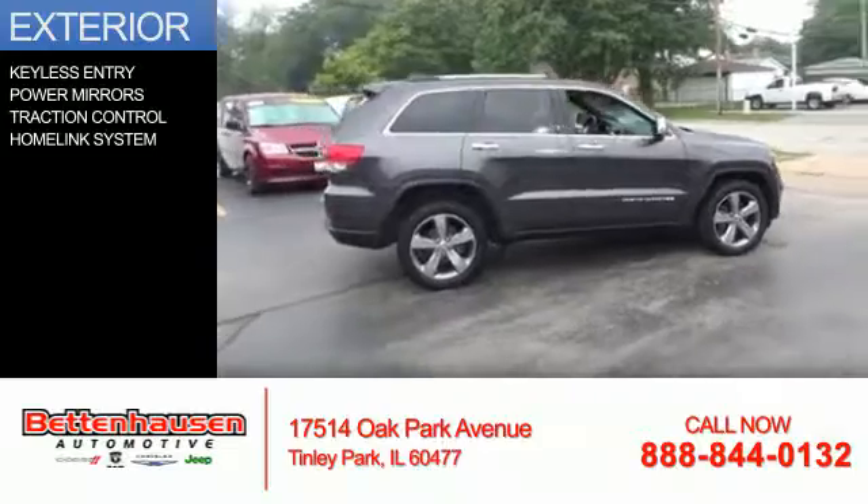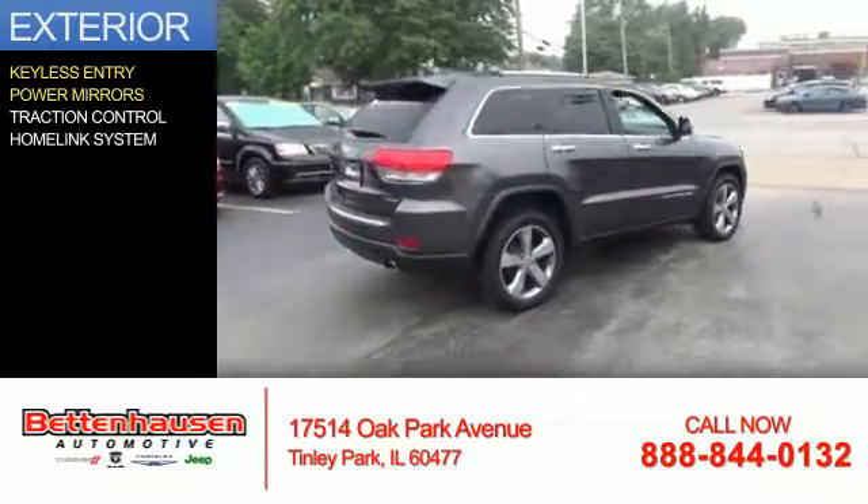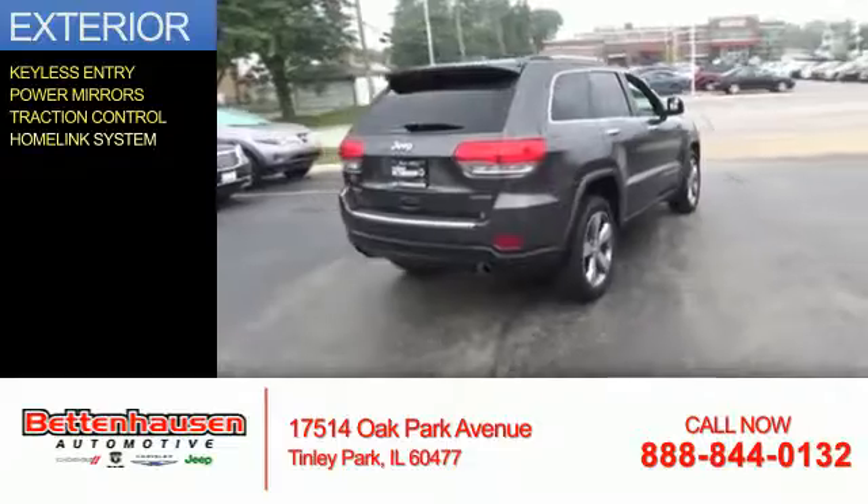The features include keyless entry, power mirrors, traction control, and a home link system.